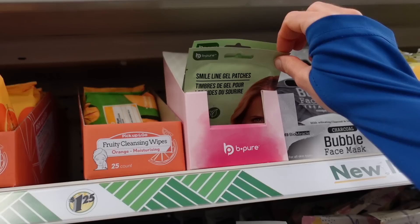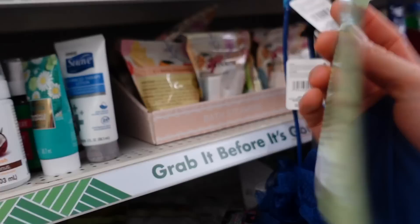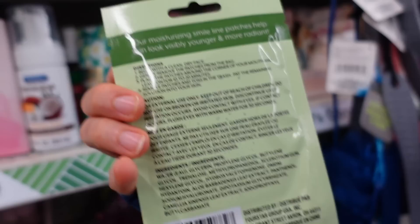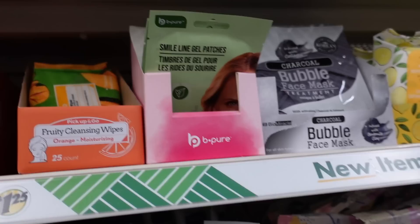Over here the Be Pure brand has these smile line gel patches that you can use to hydrate fine lines around the mouth. I wish they made them for the forehead, because wearing them can help — if you're sitting at your computer, they can kind of help you not scowl as much. At least that was the case with those co-patches, though they were a little more rigid.